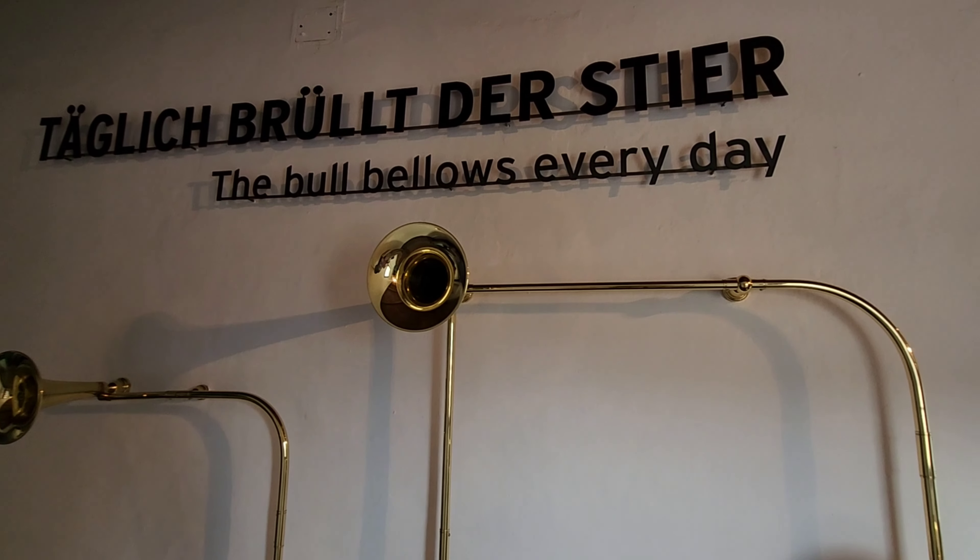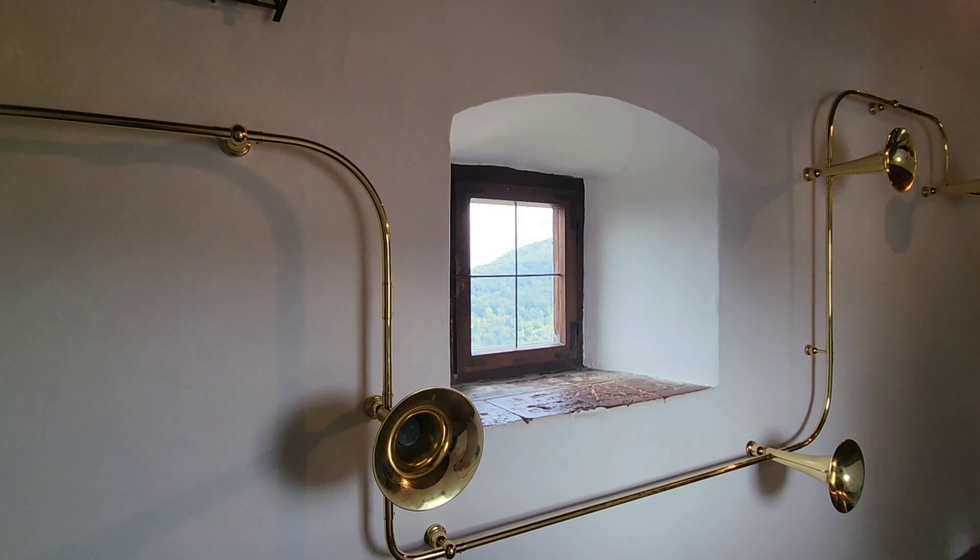You'll reach the trumpet tower where it plays a song every day. On Sundays it's at 11:30.